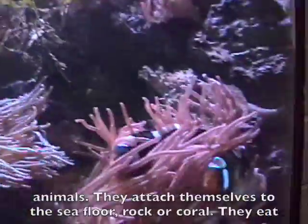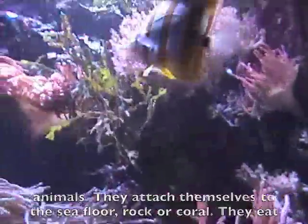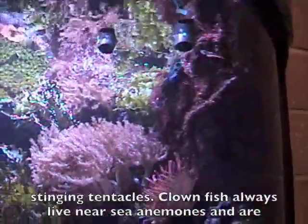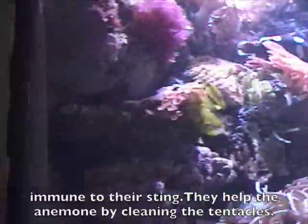Sea anemones may look like flowers, but they are predatory animals. They attach themselves to the sea floor, rock or coral, and eat fish, mussels, zooplankton and worms, catching food with their stinging tentacles. Clownfish always live near anemones and are immune to their sting. They help the anemone by cleaning their tentacles.